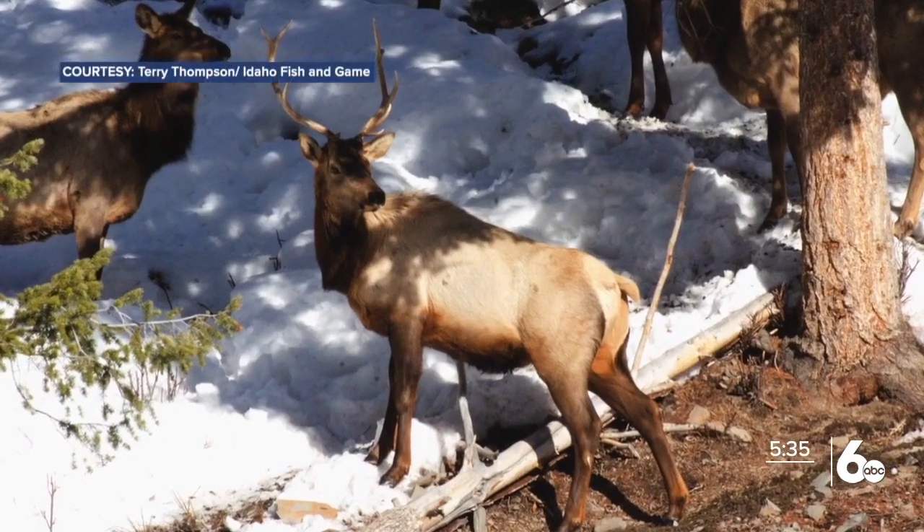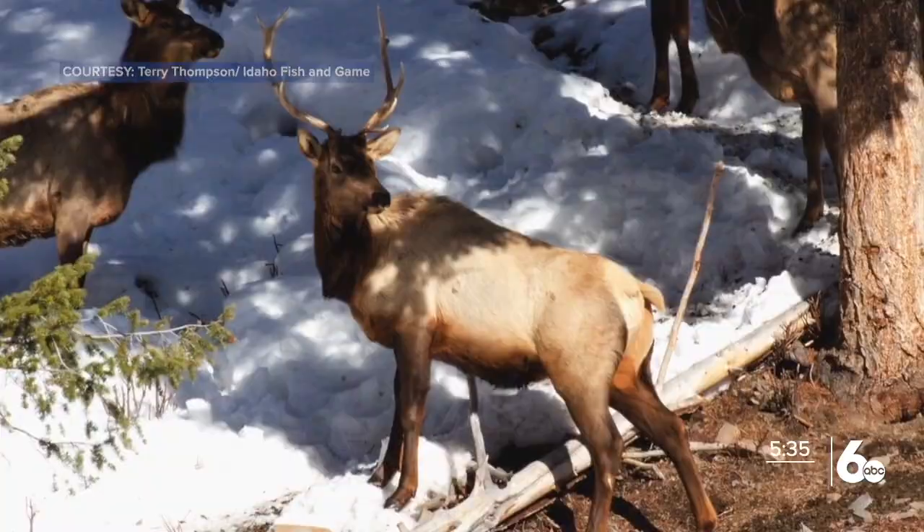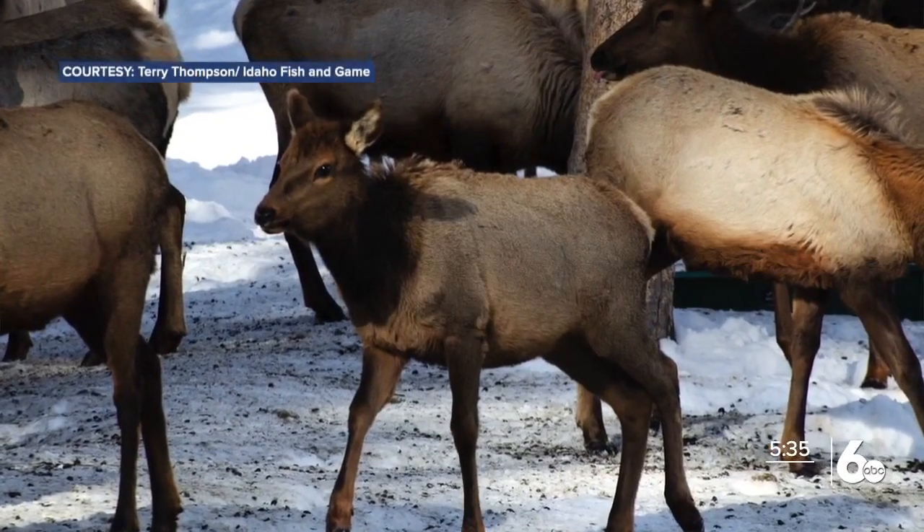The Bullwacker elk feeding site is up and running for the winter season. The goal is to keep elk away from the public. Elk did move down Warm Springs to the Bigwood River. Historically, that was all winter range, and some of that has now been replaced by development.